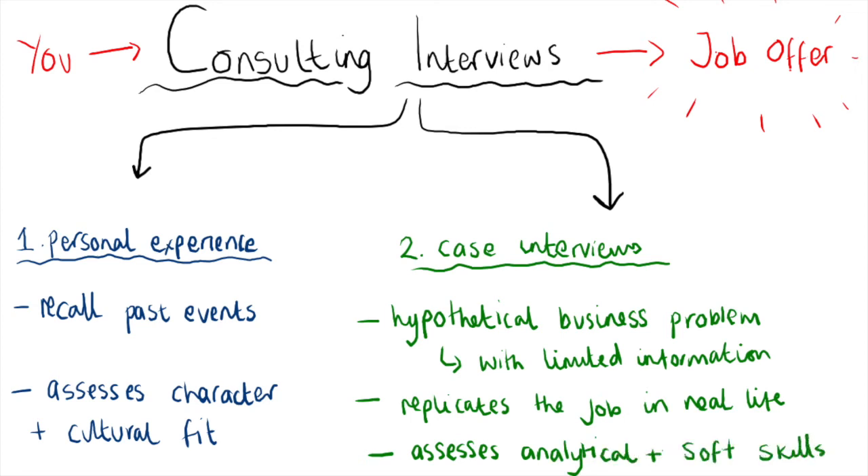It's completely understandable for this all to seem really daunting at first — it's a lot to learn. But with some focus and dedication, you can absolutely build a stellar technique and master pretty much any case interview from any industry that comes up.